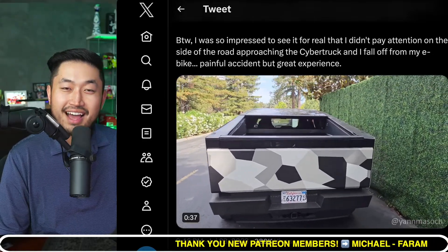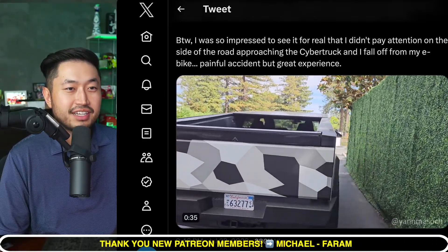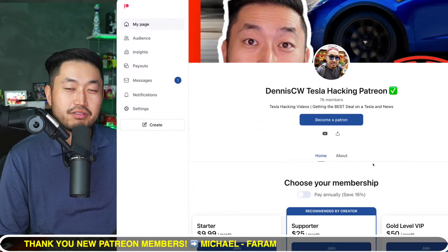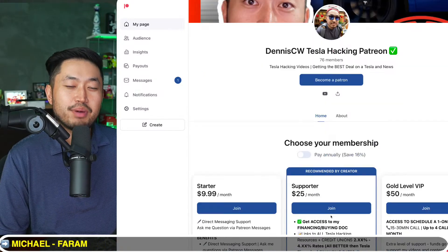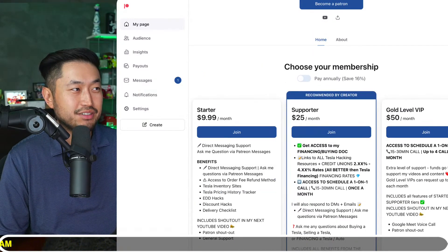Before we jump into the last topic, this video is sponsored by Patreon. Link down below in the description — the Patreon link lets you support the channel and get access to the ultimate Tesla buying guide with the best interest rates for financing your Tesla. Definitely check it out, Patreon link down below in the description.